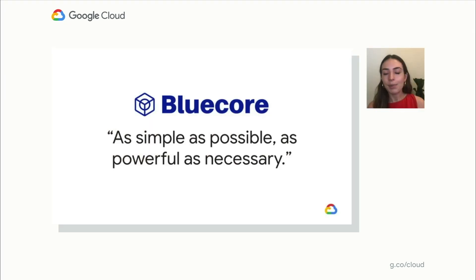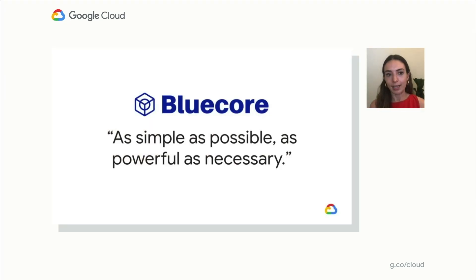At BlueCore, we have a saying: as simple as possible, as powerful as necessary. This is one of our company values, and we will keep this in mind as we discuss the evolution of building our robust recommendation service throughout this talk. GCP has enabled us to build a service with this value, and we leveraged the wide variety of GCP tools to store, query and serve data — it's the breadth of their offerings that make services like ours possible while allowing us to maintain a low operational overhead.